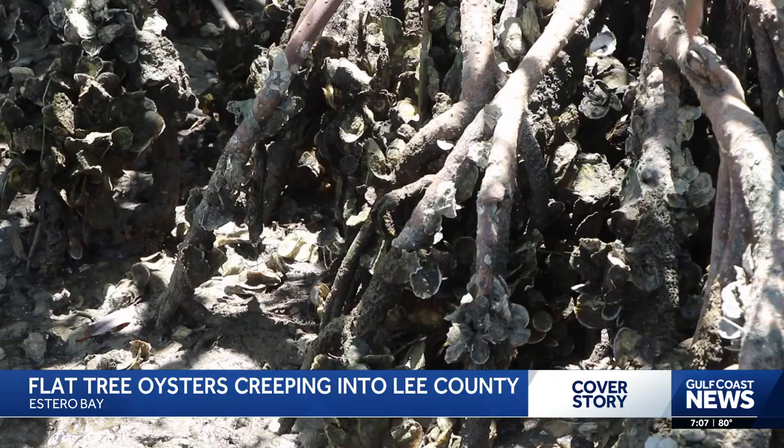"If there's one new species that we're noticing here, there's probably other changes, and not all those changes are necessarily good." Reporting in Bonita Springs, Alex Howard, Gulf Coast News.